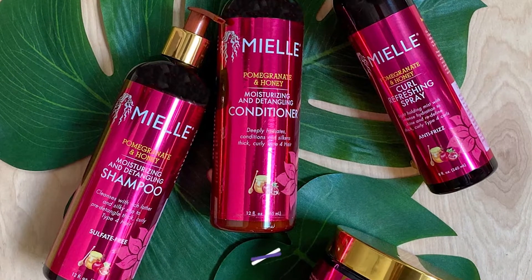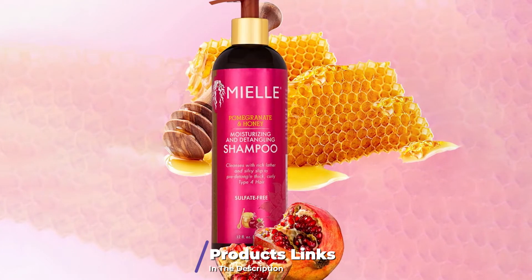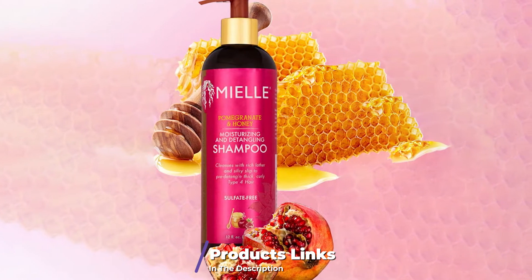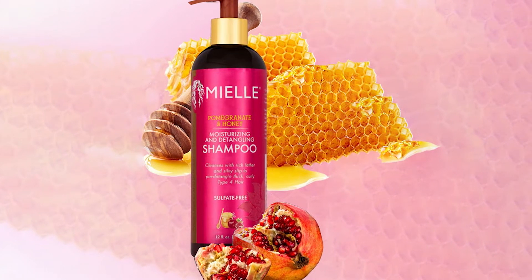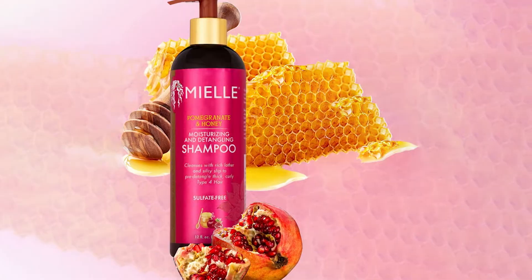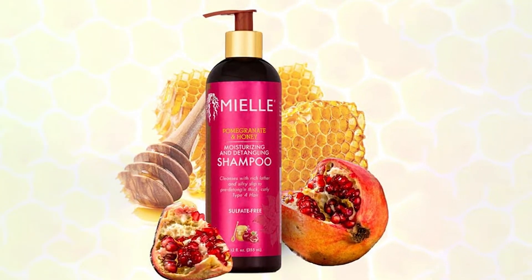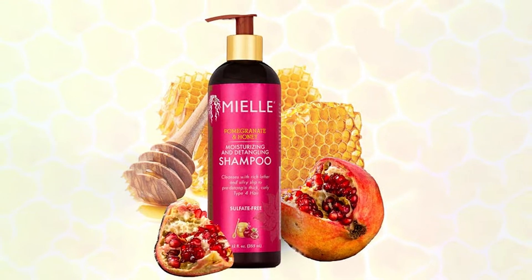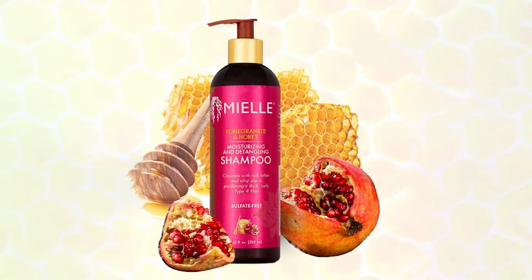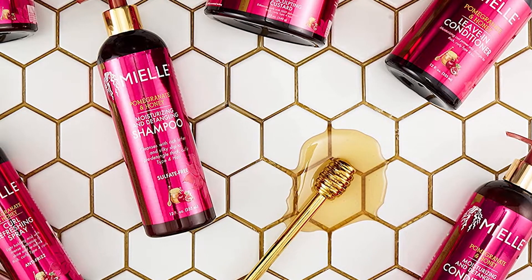Curly and thicker hair textures are naturally more prone to knots and can both benefit from shampoos that are heavy on moisturizing ingredients. Miel Organics is a Black-owned brand aimed at creating effective products that don't compromise your hair's health. Their Pomegranate and Honey Moisturizing and Detangling Shampoo was designed specifically for type 4 hair, though it'll work nicely for other curl types as well.